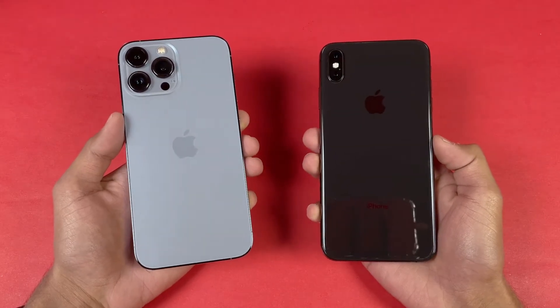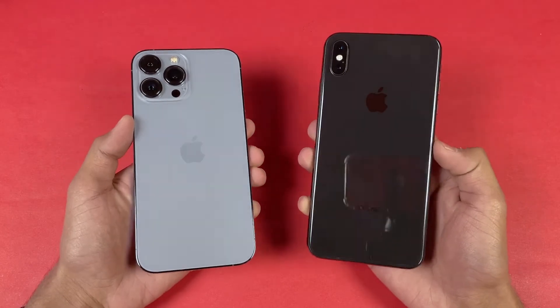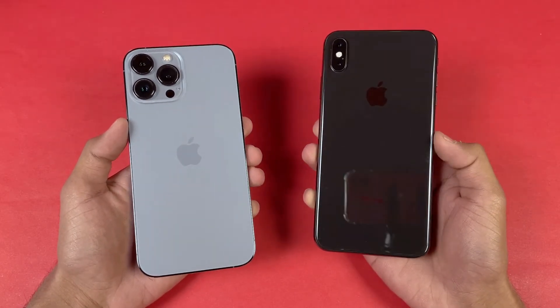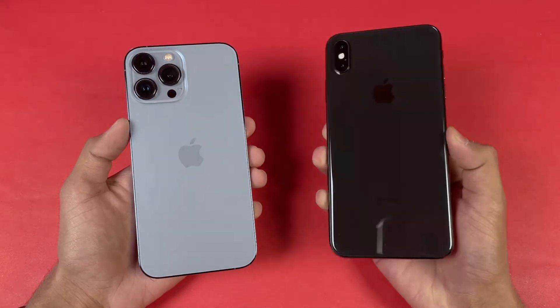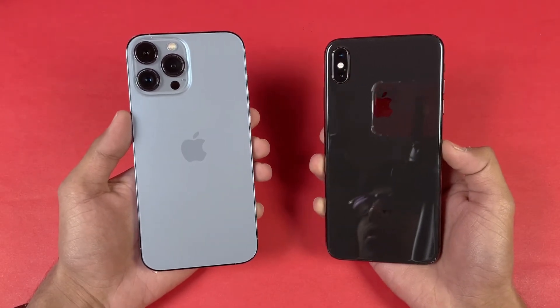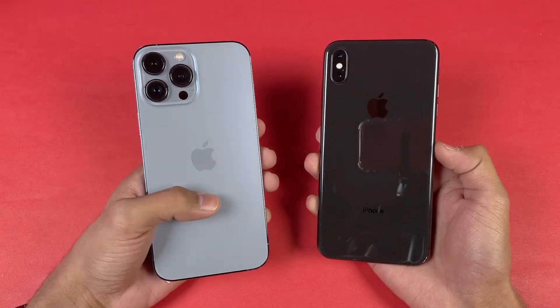Hey guys, what's up? I am back with a brand new video and it's time to do a speed test comparison between the iPhone 13 Pro Max vs the iPhone XS Max. The iPhone XS Max is powered by the Apple A12 Bionic chipset with 4GB of RAM, while the iPhone 13 Pro Max is powered by the Apple A15 Bionic chipset with 6GB of RAM.